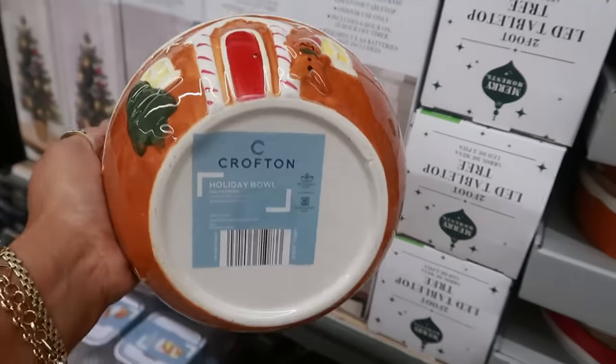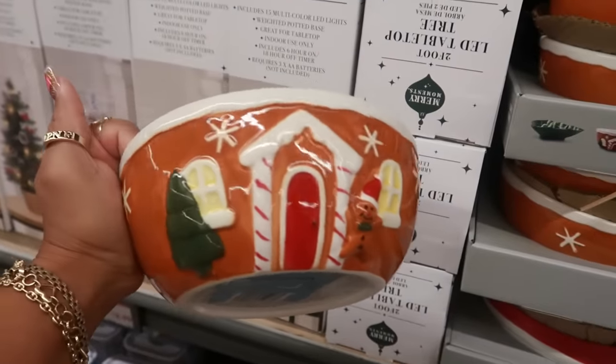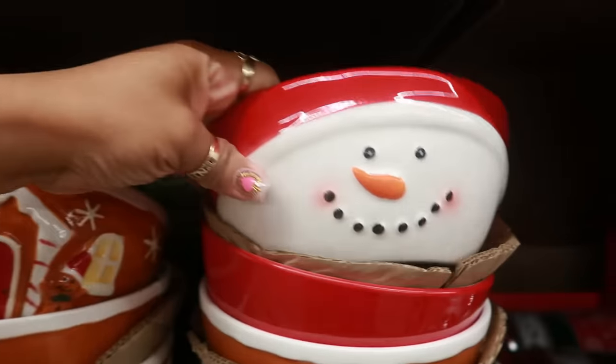We knew there was going to be some gingerbread because gingerbread is everywhere right now. I think I'm going to pick one of these up — I don't need it but I'm gonna pick it up. And then you have the cute snowman.